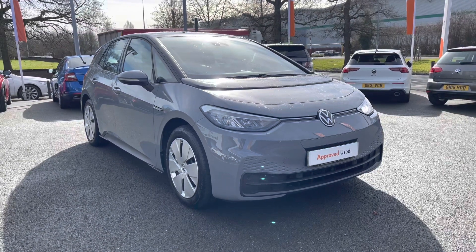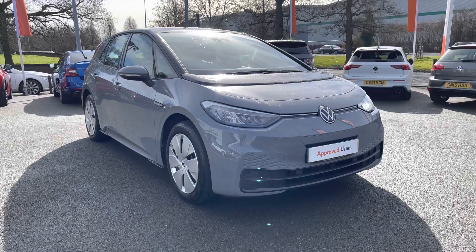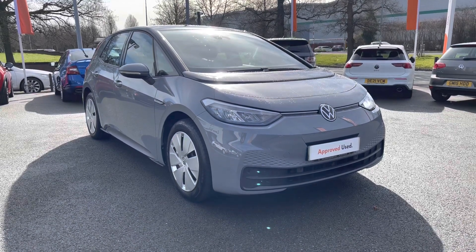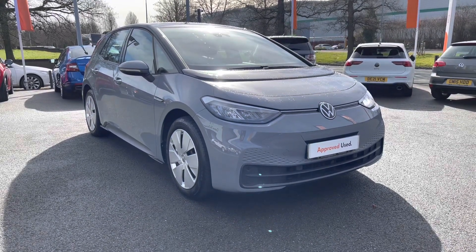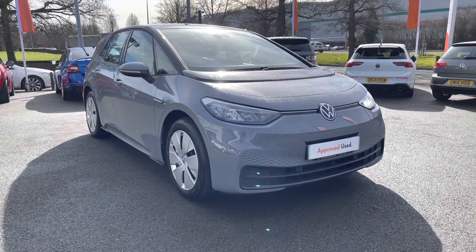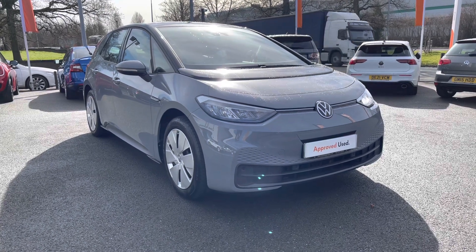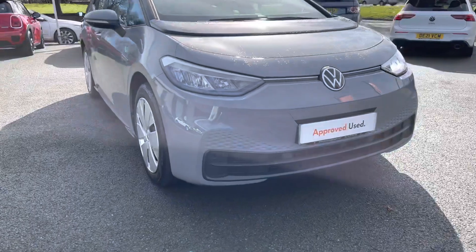Hello everyone and welcome to Crew Volkswagen. Today I'm showing you this lovely ID3 Life Pro we've currently got for sale, featuring the 145 PS battery. This car is finished in Moonstone Grey with a black roof combination. It was supplied by us from brand new and as part of the approval scheme you'll get two years warranty, two years roadside assistance, two years MOT cover and much more.